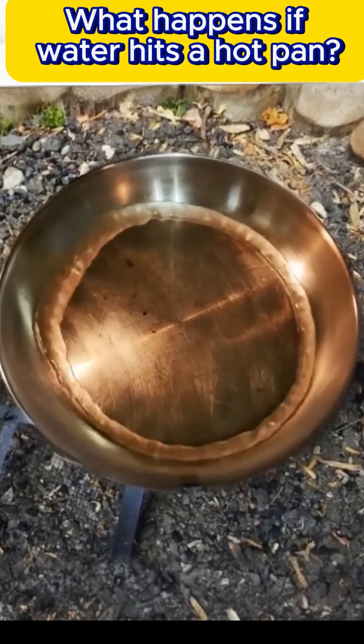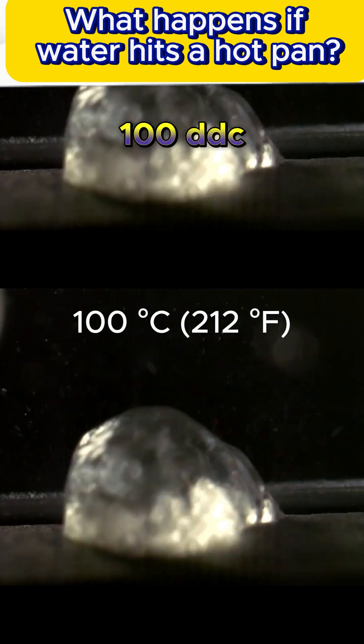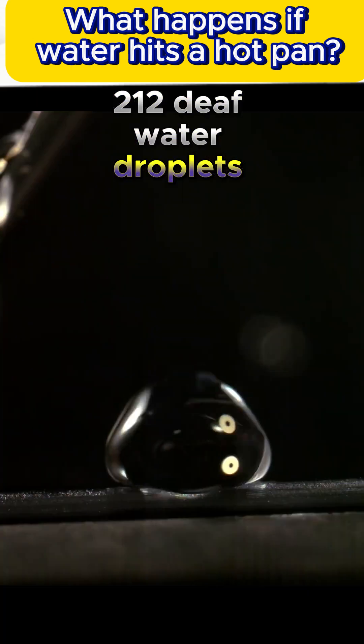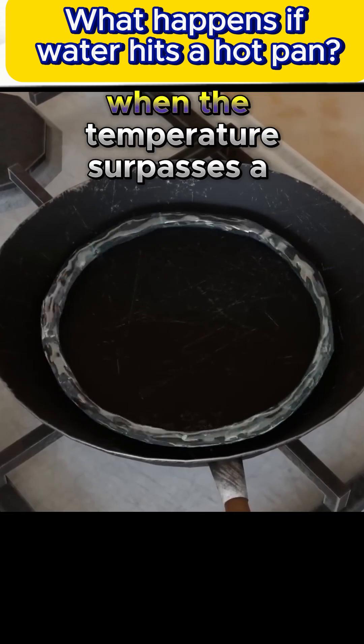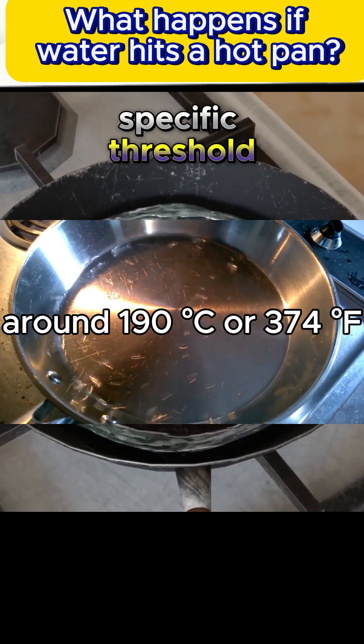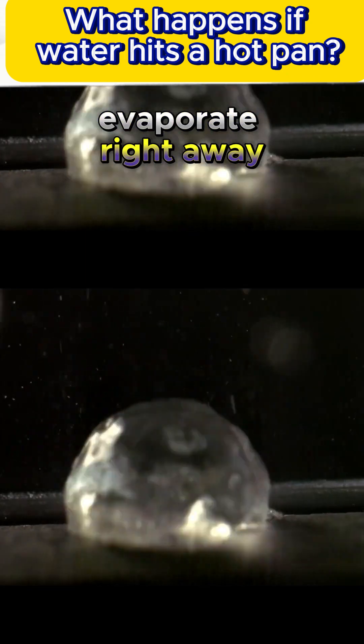Let me explain the Leidenfrost point. As the pan's temperature rises above 100°C (212°F), water droplets hiss upon touching the surface and evaporate quickly. However, when the temperature surpasses a specific threshold — around 190°C (374°F) — the droplets don't evaporate right away.